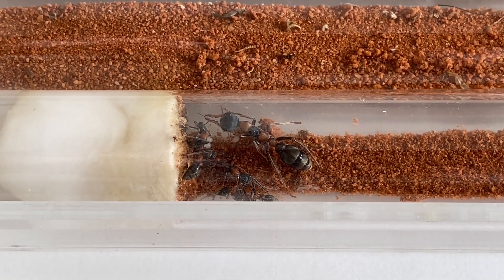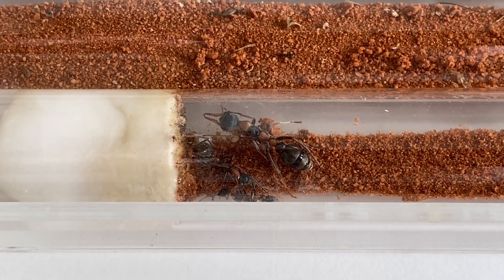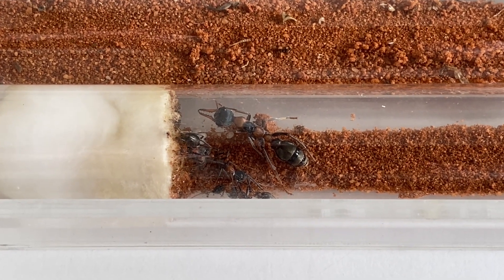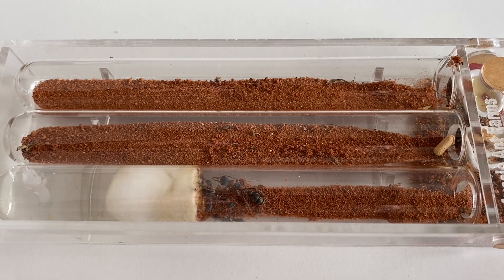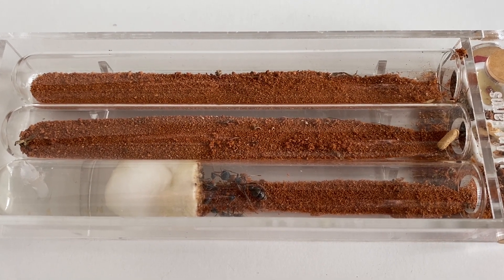The colony here is in just one of the test tubes in this bull ant den. There are three test tubes available in total, and they're just here in the bottom one, which is good. They've got plenty of room to expand out, and that's the beauty of these bull ant dens.